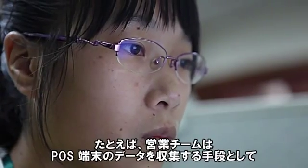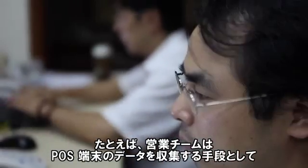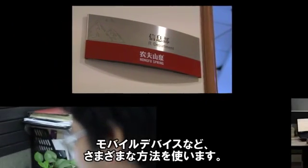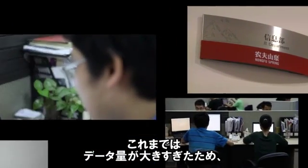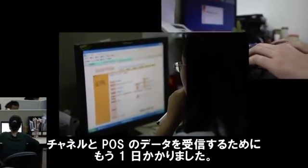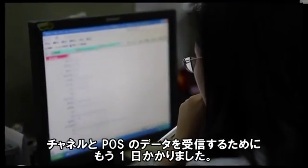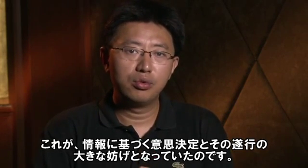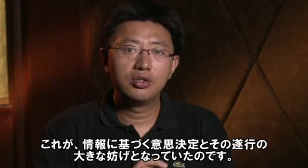Our company faced many challenges. For example, our sales team will collect point-of-sale terminal data in different ways, such as using mobility devices. In the past, due to the large volume of data, it would take a day to run ETL and then another day to receive these channel and POS data. This severely hampered our executives' ability to make informed decisions and take action.